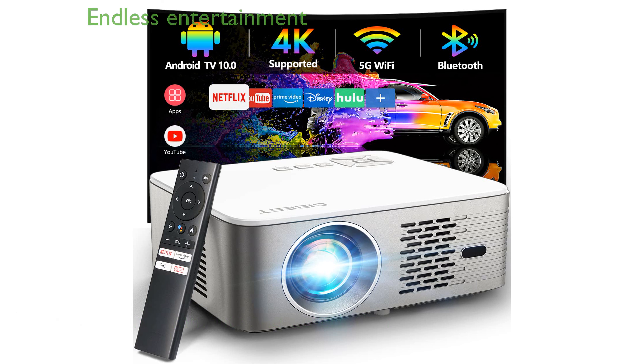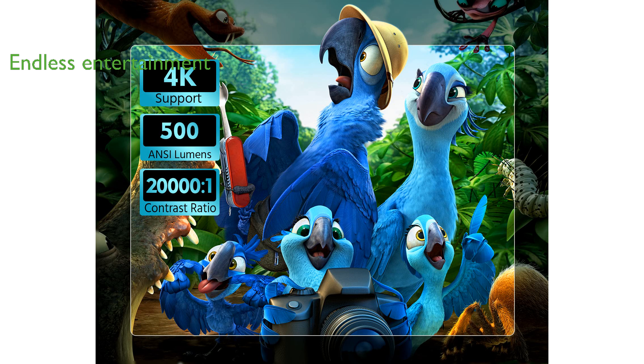Equipped with Android TV 10, this projector allows access to over 8,000 apps, including popular streaming services like Netflix and Prime Video, ensuring endless entertainment options. Its fully sealed optical engine protects against dust,